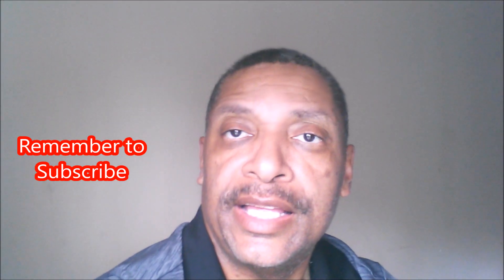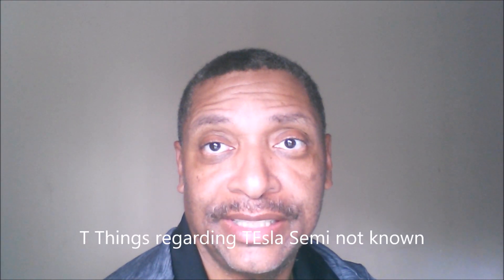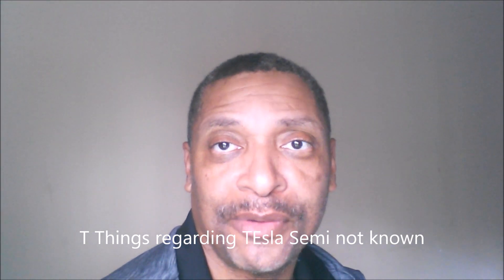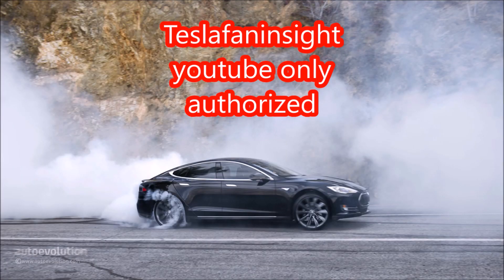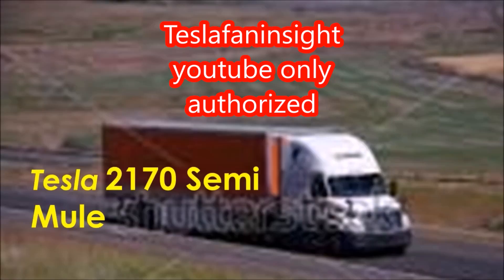Greetings. This talk focuses on five things about the Tesla semi truck that you did not know. Among those items is that it's already here and has been demonstrated for quite a while, but not everyone was aware of it. We'll go through the other four in our talk today. This is Greg for Tesla Fan Insight.